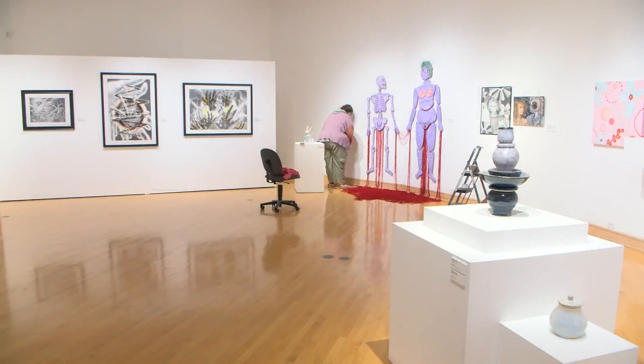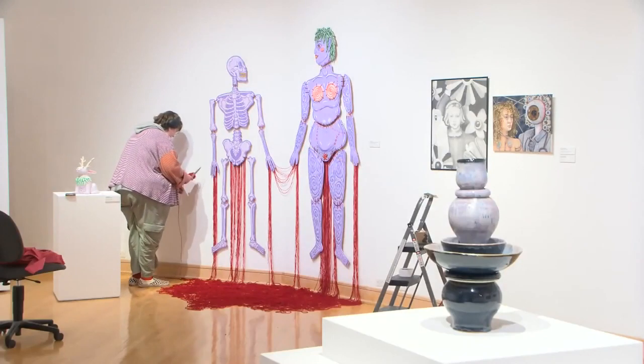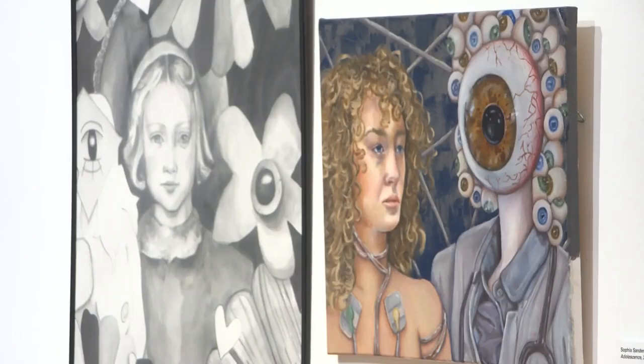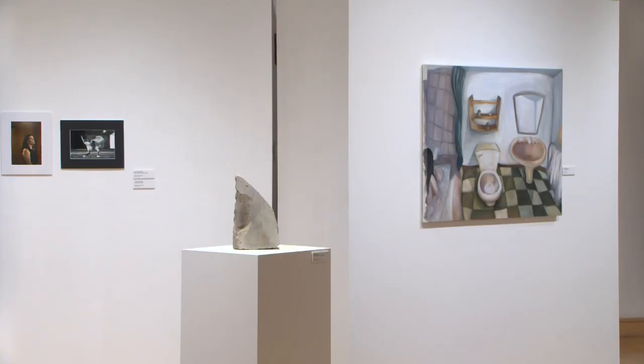Indiana State University School of Fine Arts invites students to show their artistic talents as part of the annual Juried Student Exposition. Whether you're an arts major or not, all ISU students can submit their work to be judged by an outside juror. The work will then be displayed in a gallery on campus and put up for awards. Organizers say it's a great way for students to showcase their talents.